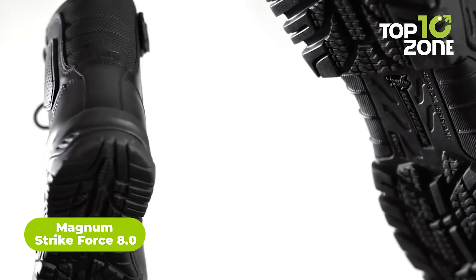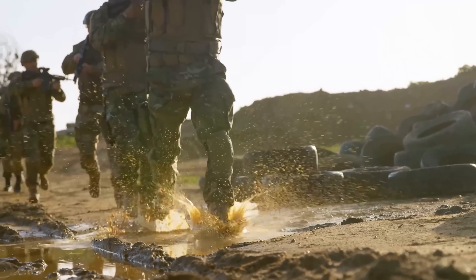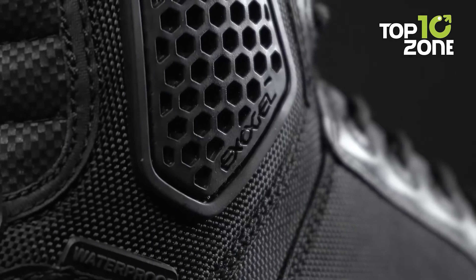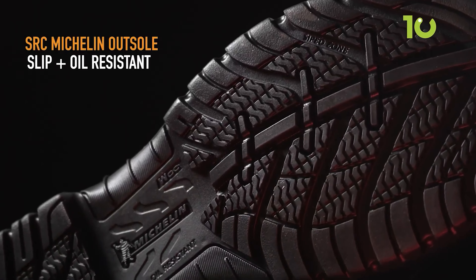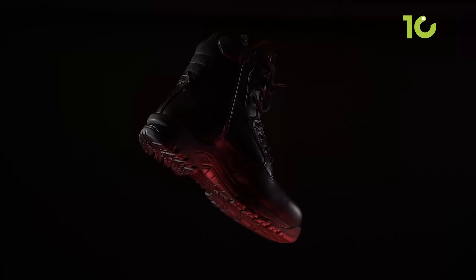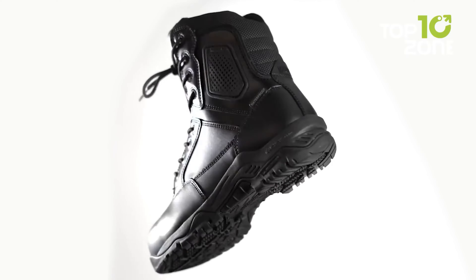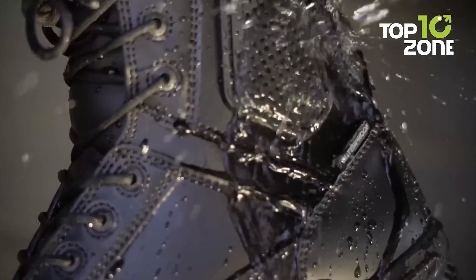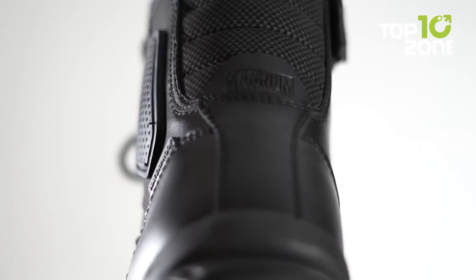Introducing the Magnum Strikeforce 8.0, the best tactical boots for any tactical mission in harsh environments. The enhanced grip and protection makes it easier to traverse rough terrains. The Exegel Blunt Trauma Side Impact provides ultimate protection for your ankles. The SRC Michelin rubber outsoles offer oil and slip-resistant technology, while the impact response insole absorbs maximum impact. YKK side zips make the boot waterproof, and the breathable materials make these a perfect pair of tactical boots.